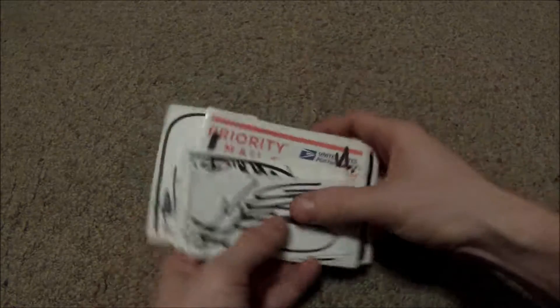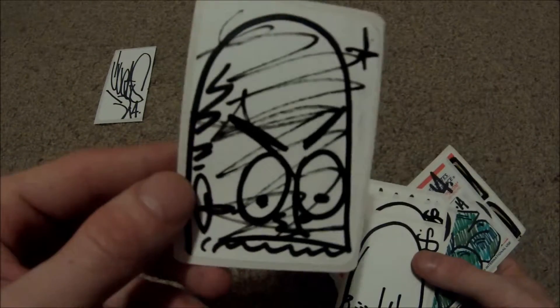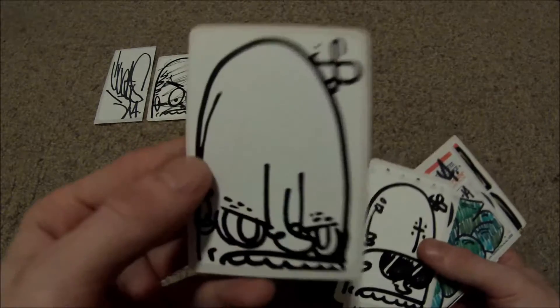Hi there YouTubers, and welcome back to episode 73 of Unboxing. So today I got an envelope from Lucas, and we did a sticker trade through Instagram — and these are all the stickers that he sent me.